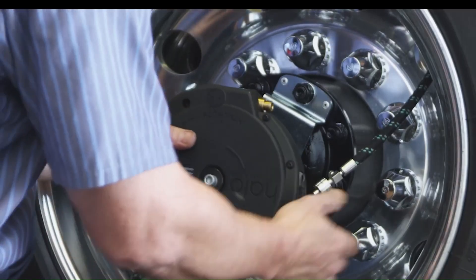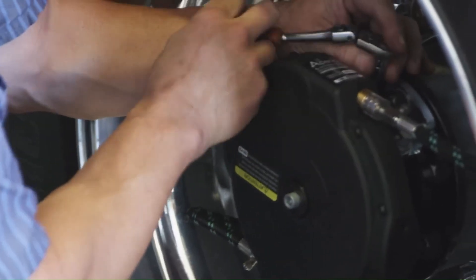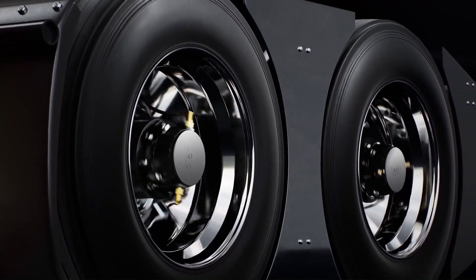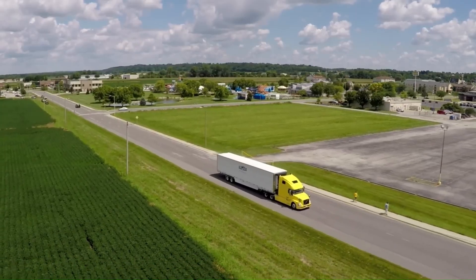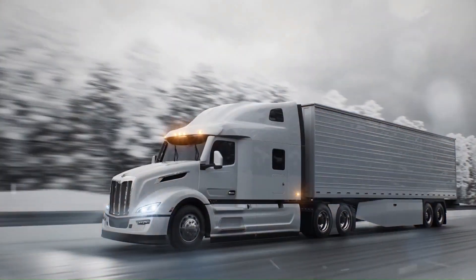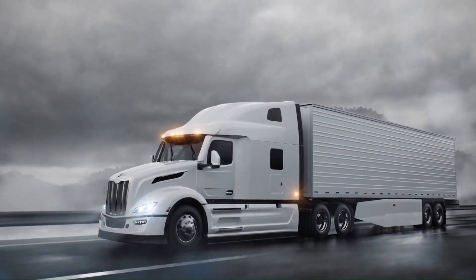The system is easy to install, taking only a few minutes to bolt onto the wheel end, and it requires minimal maintenance. By keeping tires properly inflated, the Halo Tire Inflator helps reduce downtime, prevent costly tire blowouts, and lower overall maintenance costs. Additionally, it contributes to environmental sustainability by reducing diesel consumption and CO2 emissions.